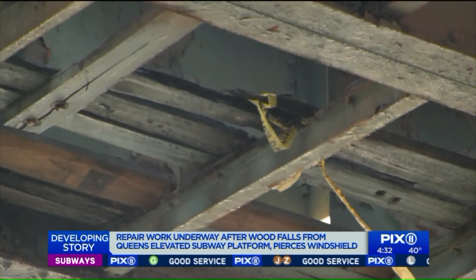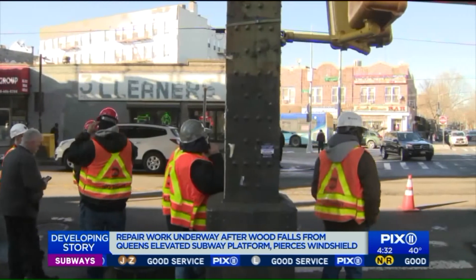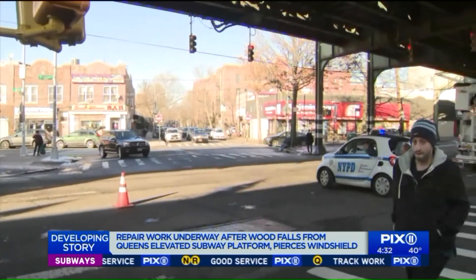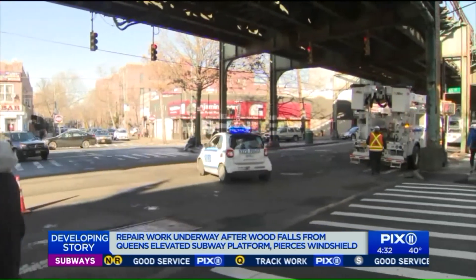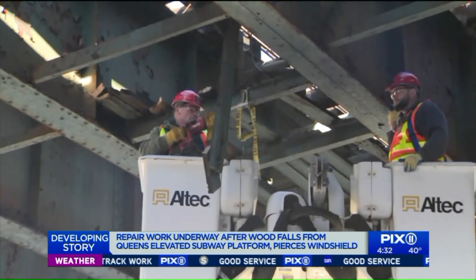As a result, the MTA has now sent workers to inspect elevated subway tracks across the city to remove any wooden beams it's been storing underneath, and will continue doing so today. It's now dismantled the shelf here, and workers are checking others like it.